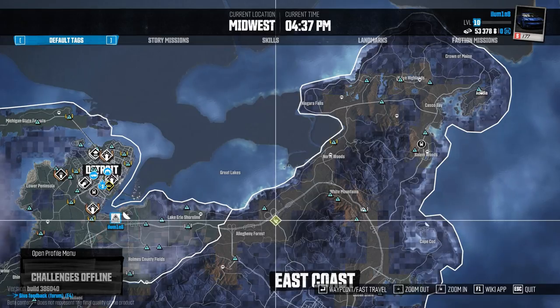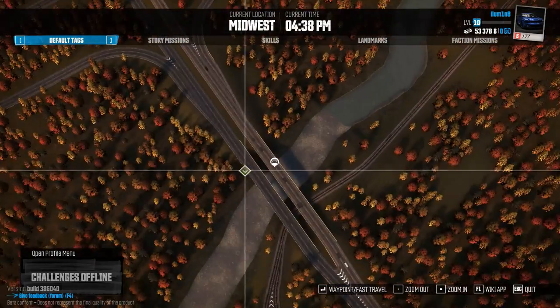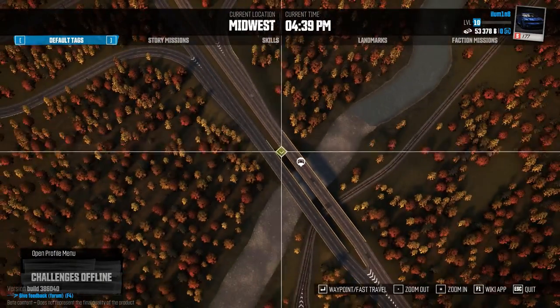Number seven can be found here next to the river under this bridge. So you want to cross this road and make your way down to the bottom here.